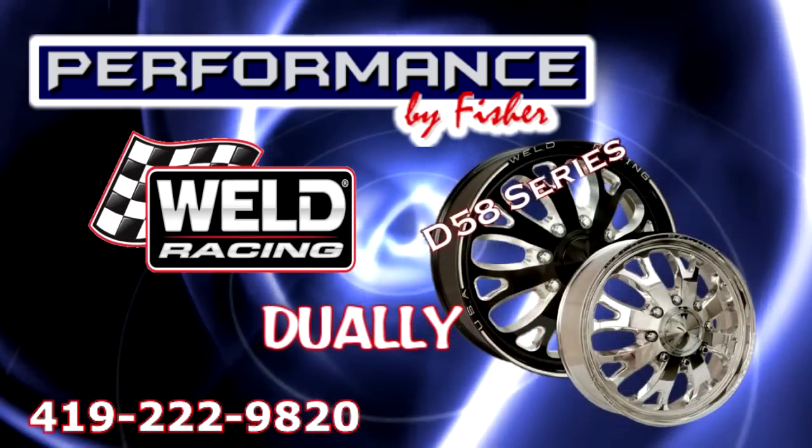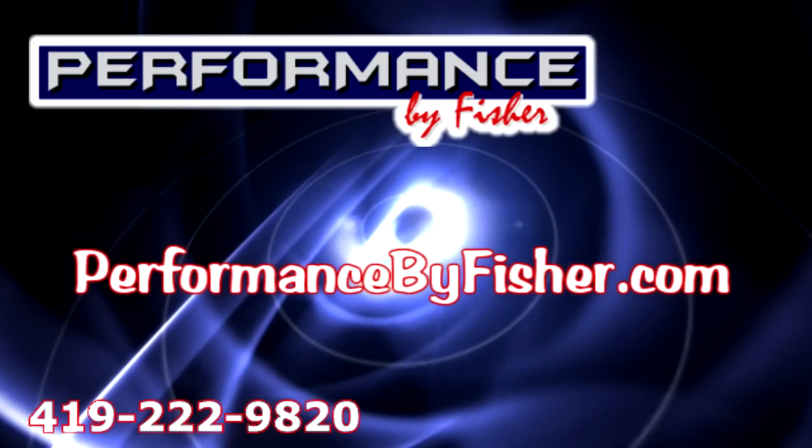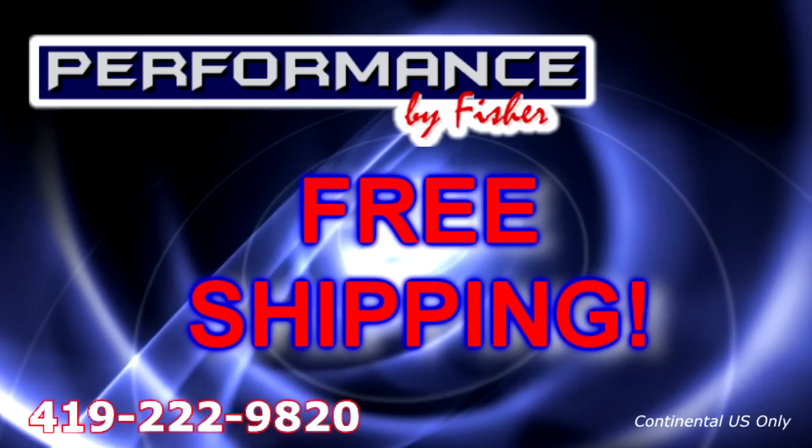And the all-new Truck, Dually, and Trailer Series. See all the wheels available online at performancebyfisher.com. Free shipping available — ask for details.